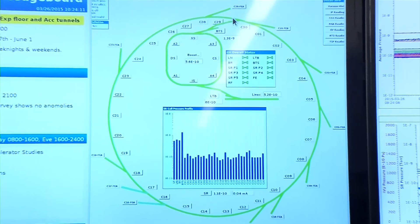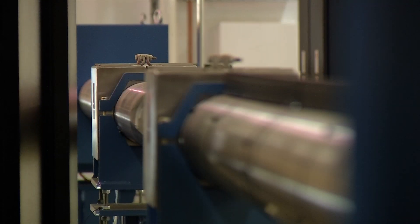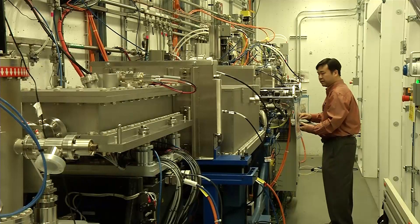NSLS-2 is a synchrotron. That means it produces x-rays by accelerating electrons around in a ring. Around that ring we have devices — we call them insertion devices — that produce the x-rays. Then we transport them down a beamline to an experiment. We will have as many as 60 beamlines here when this is fully built out, meaning 60 experiments happening at the same time.